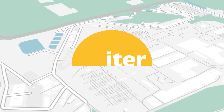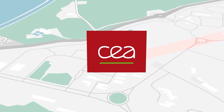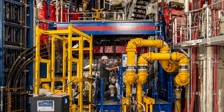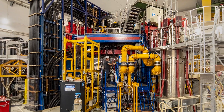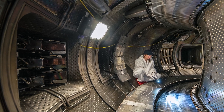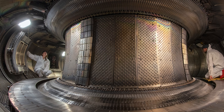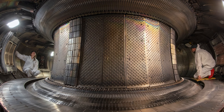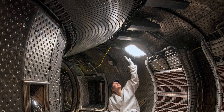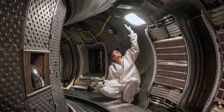Only one kilometer away from the ITER site, the CEA Cadarache Research Center hosts a historical first: the first tokamak that has operated with superconducting magnets and actively cooled plasma-facing components. TORE SUPRA started operating almost 35 years ago. Considered a medium-sized reactor, TORE SUPRA held the record for plasma pulse duration for almost 20 years, with a 6.5-minute shot achieved in December 2003.